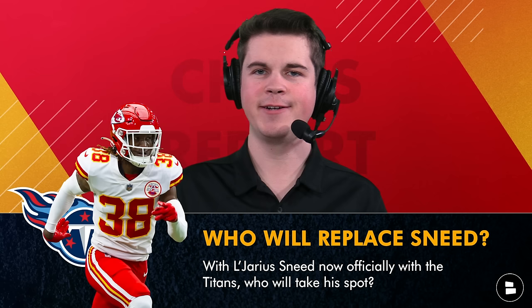L'Jarius Sneed is now officially a Tennessee Titan as the Chiefs traded him away for a 2025 third round pick along with a seventh round pick swap in this year's draft. Today on Chiefs Chat we're going to tell you five different options the Chiefs could use to replace L'Jarius Sneed.